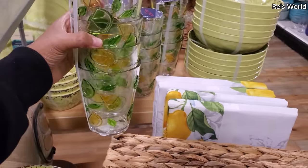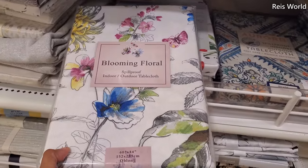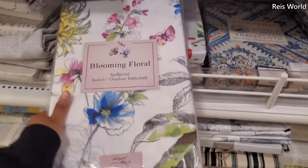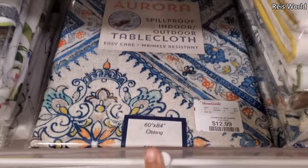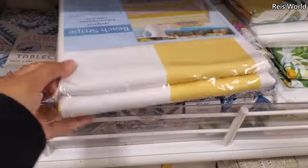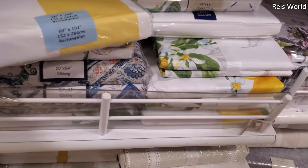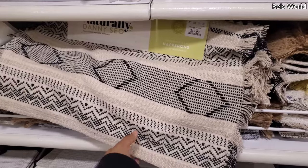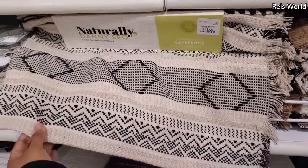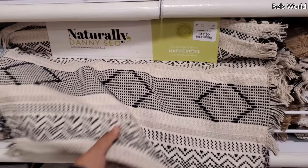They do have a tablecloth too — blooming floral, spill-proof, indoor-outdoor, thirteen dollars. Very colorful — this one's going to be thirteen as well. Yellow stripe for fifteen. These are kind of cool too — 'Naturally Danny' — may contain man-made materials — you do get four.